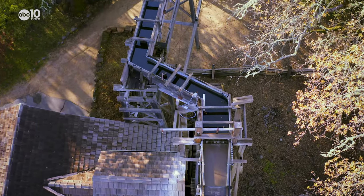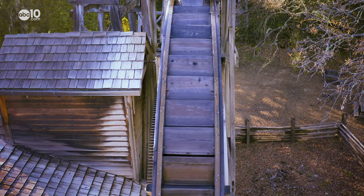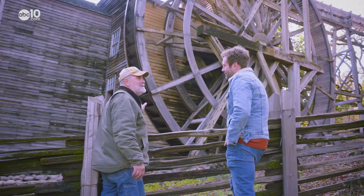Before the internal combustion engine and before electric motors were widely in use, it was the water wheel that powered many early machines. They were the movers of industry.